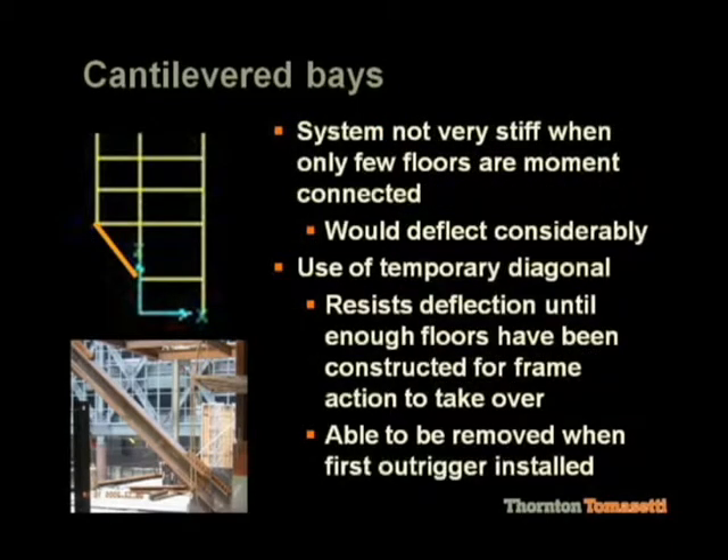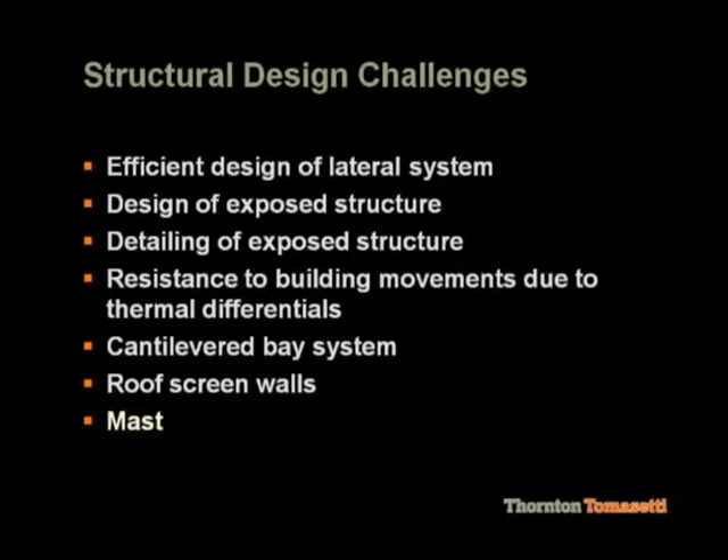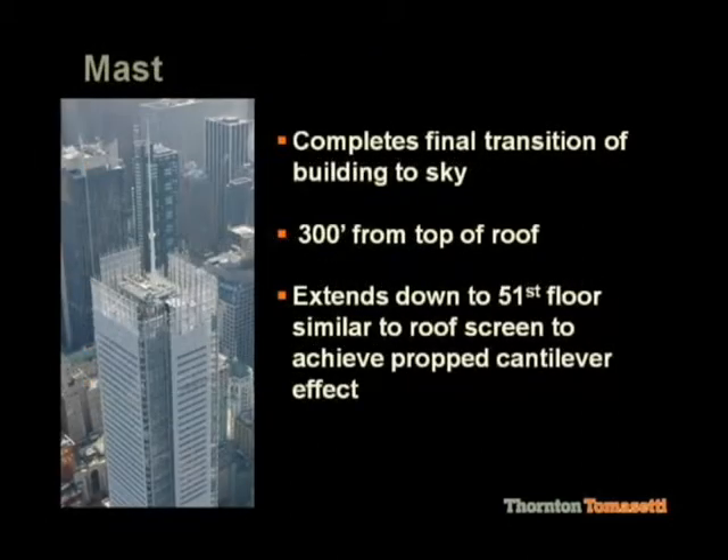There was a temporary diagonal at the base that was installed and then removed later. The mast is the final capping of this building. It's a 300-foot-tall mast, cantilevered off the top of the building. Basically it extends one floor into the building, which is a double-height story, and the wind load on the mast is resisted by the shear in the two floor slabs.